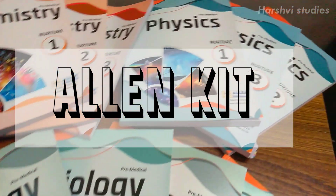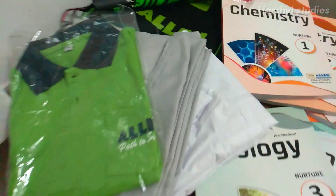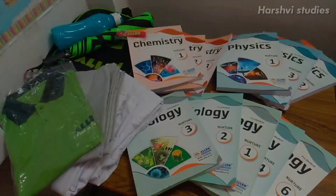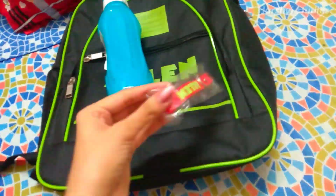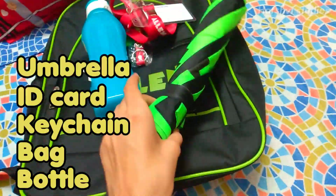Hello guys, welcome or welcome back to my channel. Today's video is about what all I have got in my Allen kit. Let's start with the first thing — this is a bottle, a bag, a keychain, an ID card, and an umbrella. So this was all.